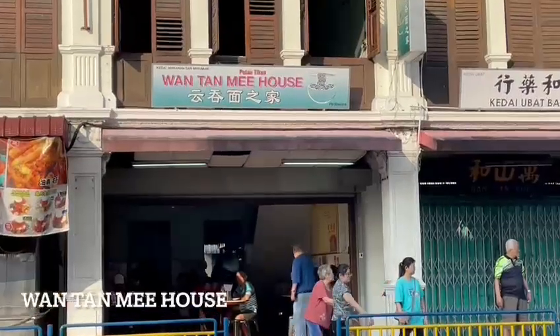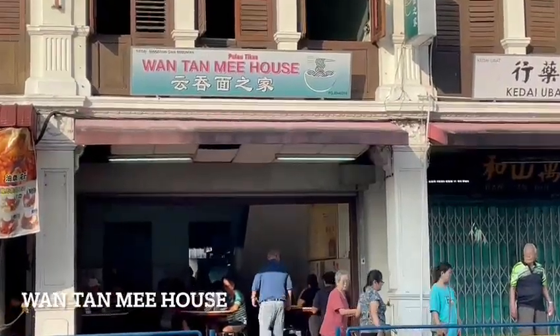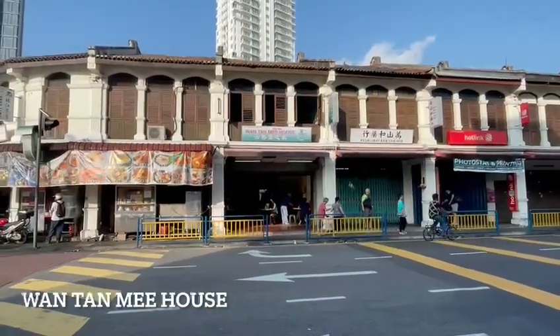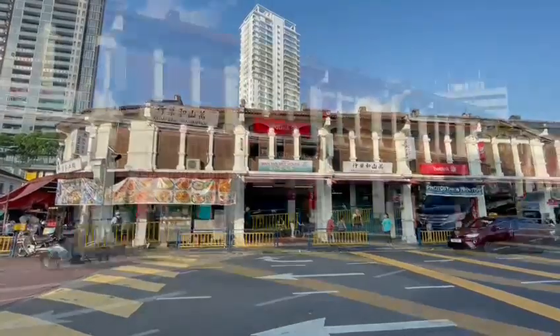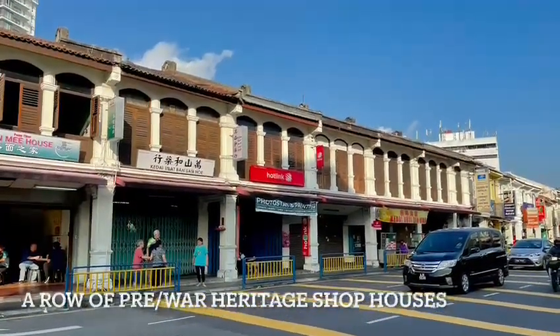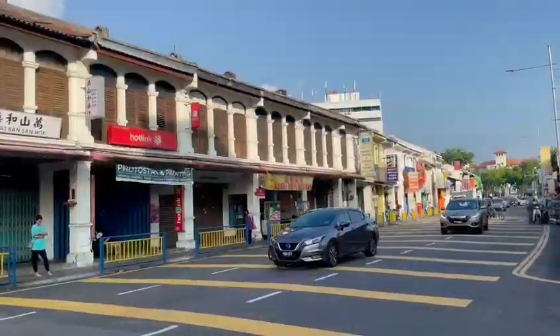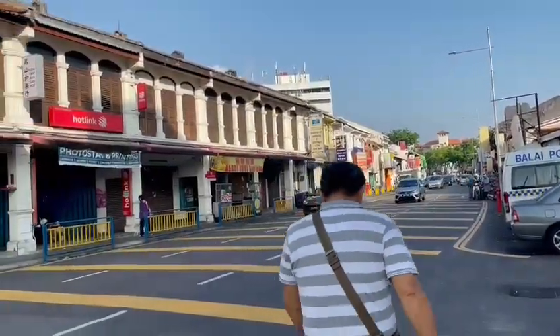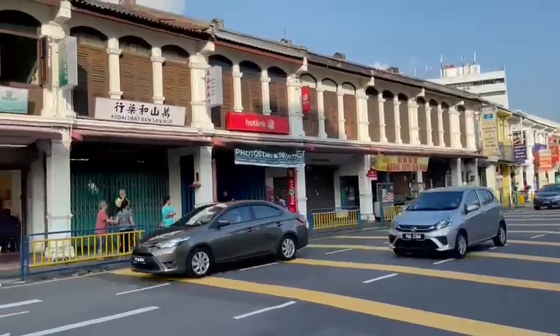Wonton Mee House, which is located at number 321 Jalan Burma, Pulau Tikus, is housed in a pre-war heritage shophouse in the city of George Town. Use the Pulau Tikus police station as a landmark to find this shop, which is directly opposite the police station on the very busy Jalan Burma.